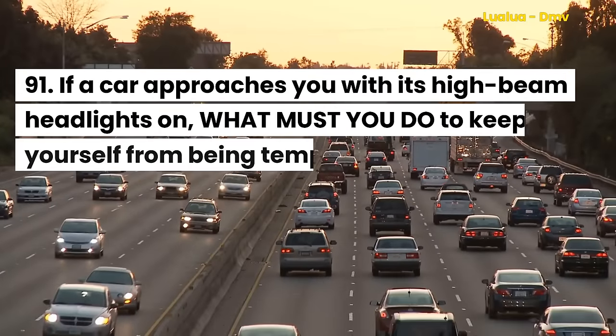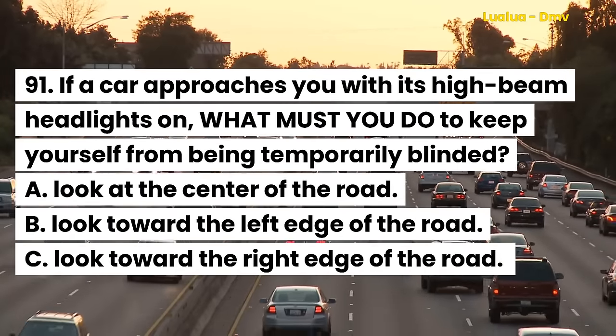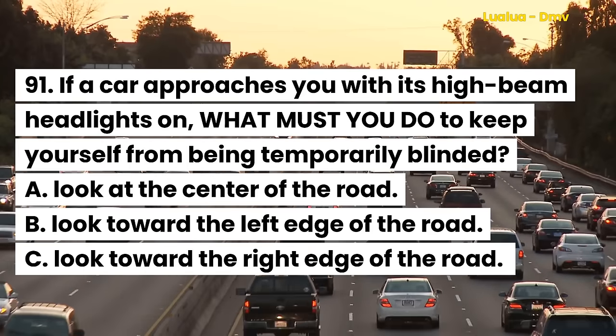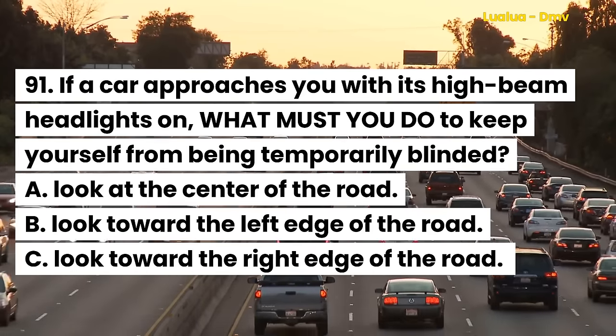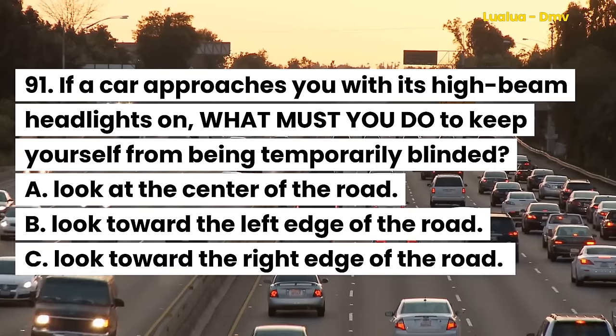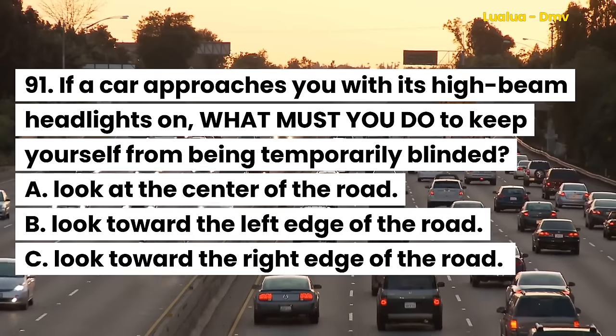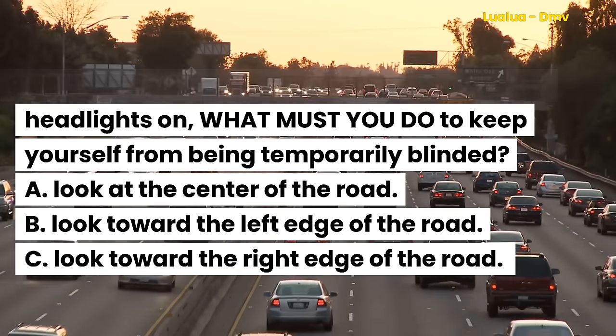Question 91. If a car approaches you with its high-beam headlights on, what must you do to keep yourself from being temporarily blinded? A. Look at the center of the road. B. Look toward the left edge of the road. C. Look toward the right edge of the road.